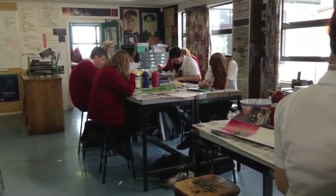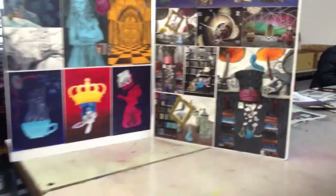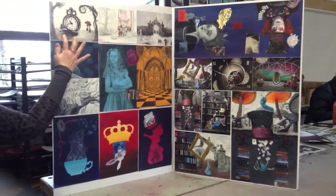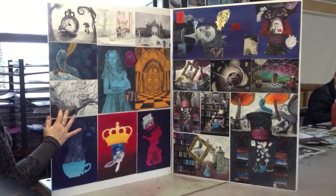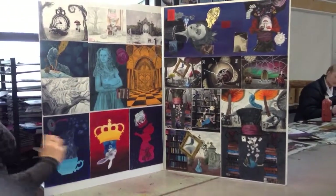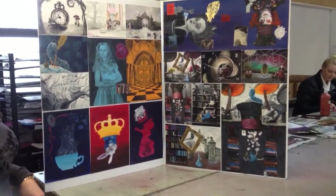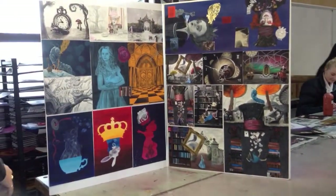We're going to scan over now to the folio and show you an example of an excellence folio. This takes two whole terms to do. It starts off with drawings, charcoal, coloured pencil, collage, paint, watercolour, dilutions, series, more painting, collage — which is taking photos from the internet and putting them all together. And then these two final paintings, as you can see, are based on the collages above.